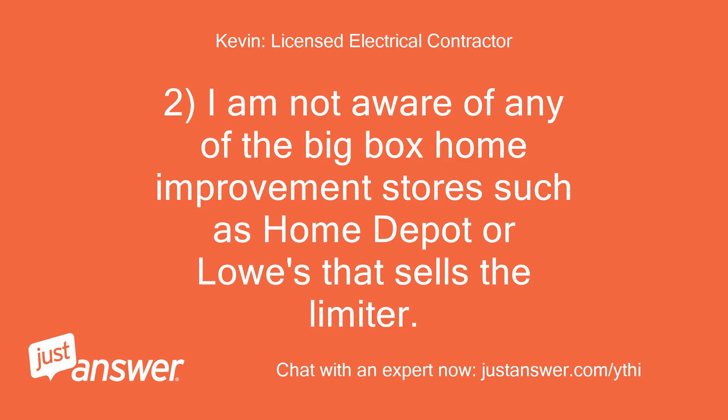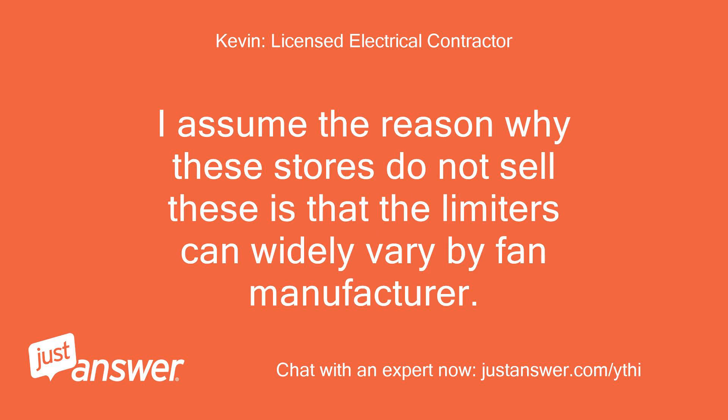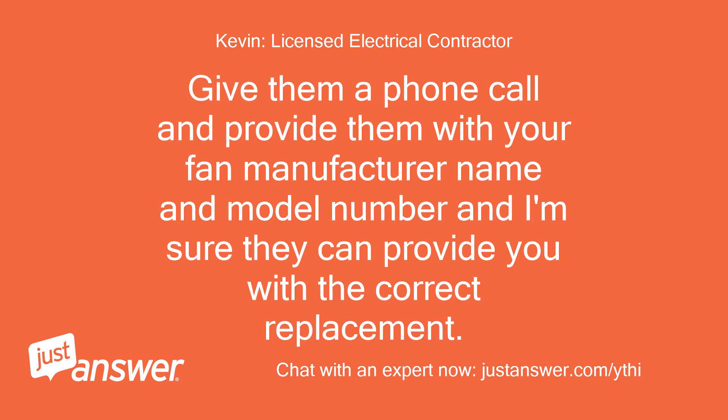I am not aware of any of the big box home improvement stores such as Home Depot or Lowe's that sell the limiter. At least I have not seen them in my local stores. I assume the reason why these stores do not sell these is that the limiters can widely vary by fan manufacturer. Shown below is a link for a company that sells replacement limiters. Give them a phone call and provide them with your fan manufacturer name and model number and I'm sure they can provide you with the correct replacement.